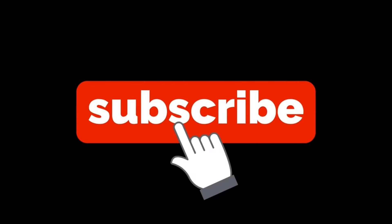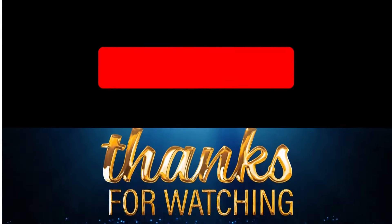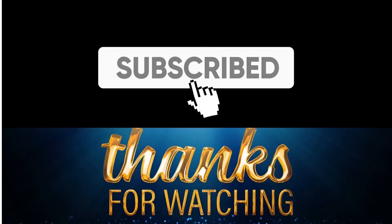Please support our channel by subscribing to receive more videos like this. Thanks for watching and see you in my next video.